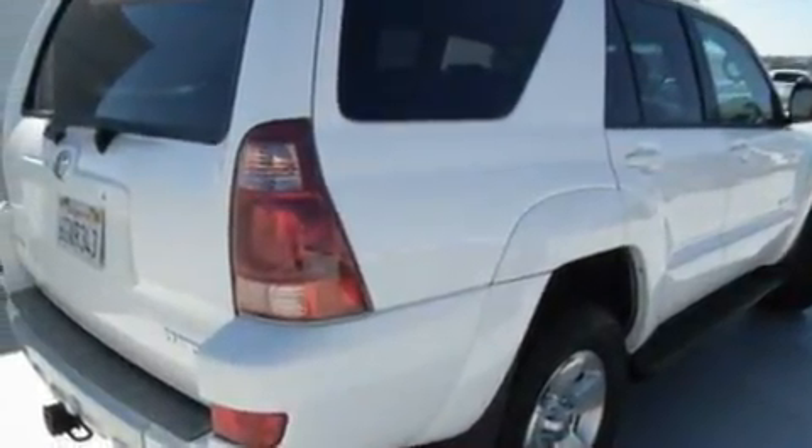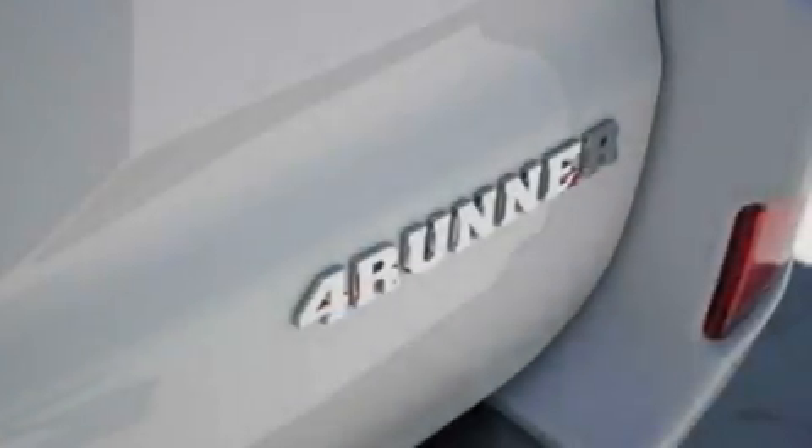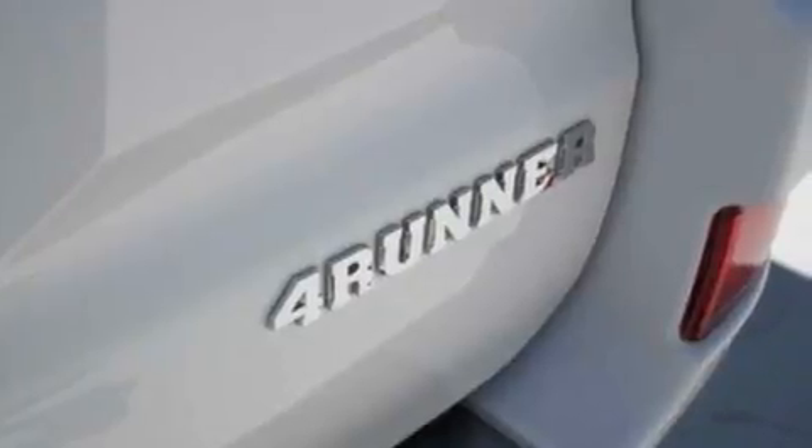Its top features and packages include a power moonroof, cruise control, dual airbags, and this vehicle has fewer than 53,000 miles on the odometer.